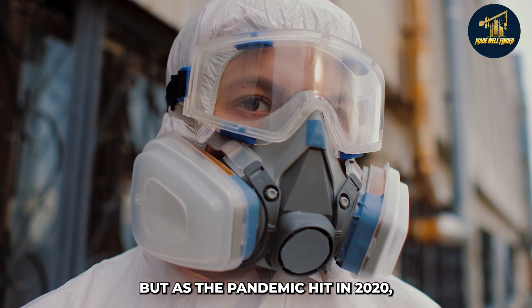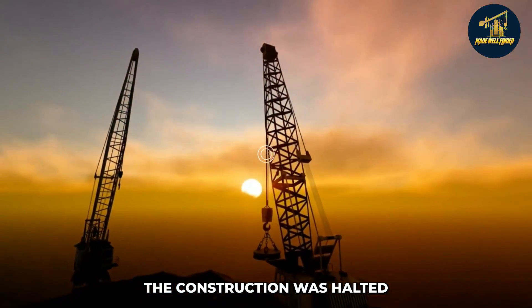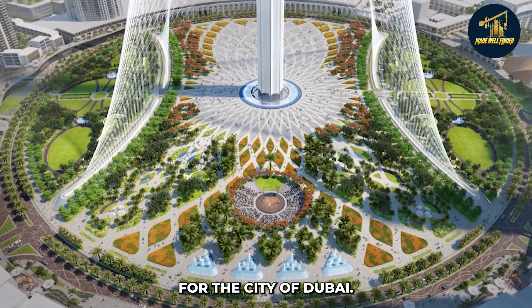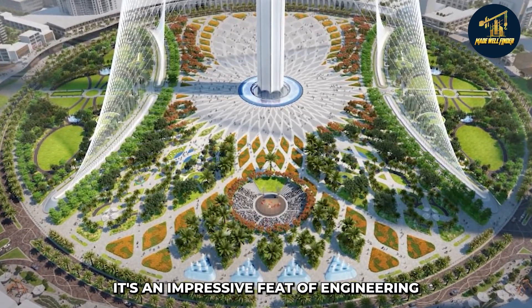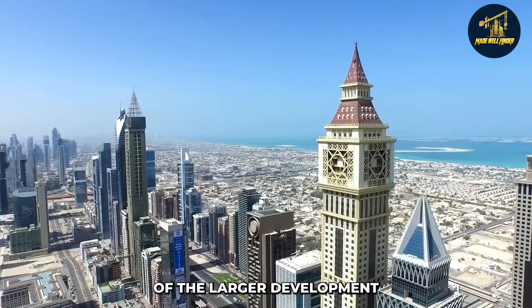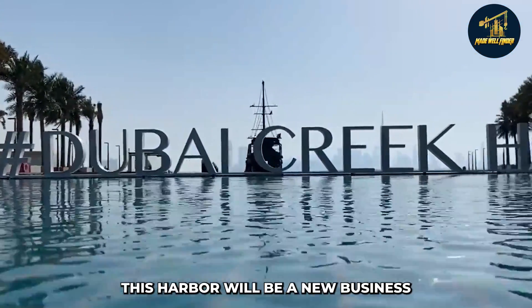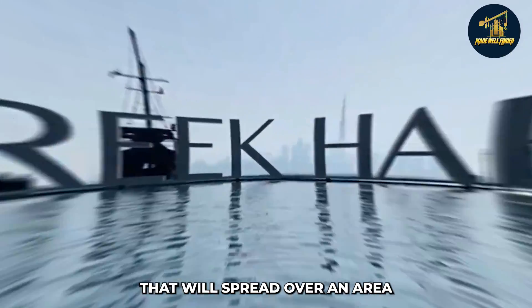As the pandemic hit in 2020, the construction was halted for a few months. The tower is designed to become a new icon for the city of Dubai. It's an impressive feat of engineering and will be part of the larger development project called Dubai Creek Harbour.